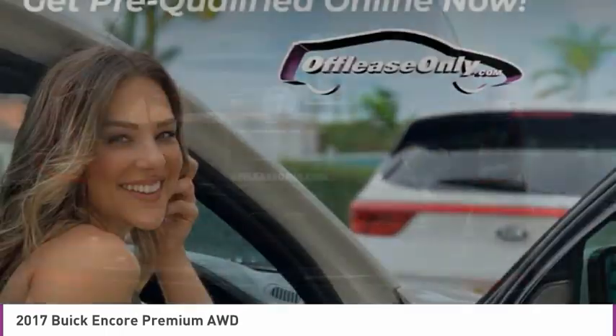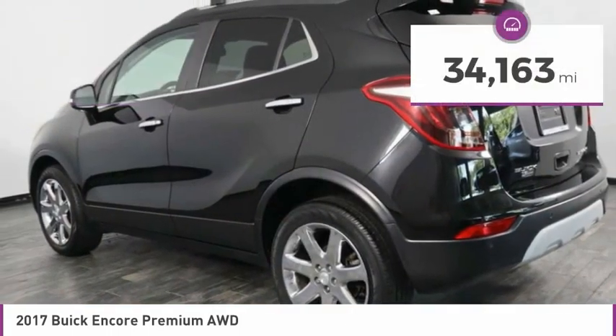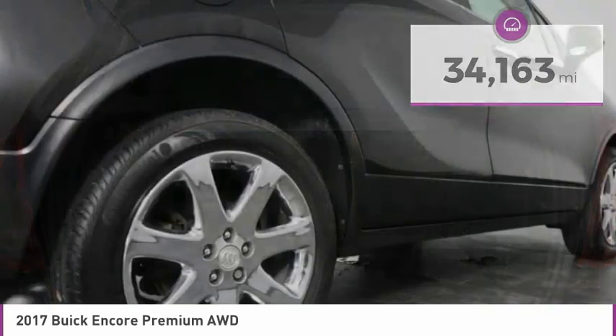Standard features that would make any car owner smile, and it is priced below $20,000. This vehicle has less than 35,000 miles. Here are some of this vehicle's great options.